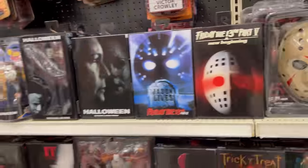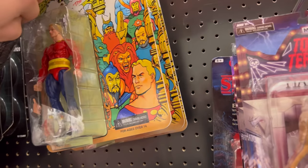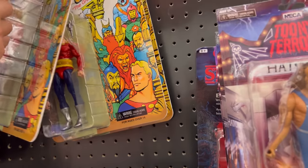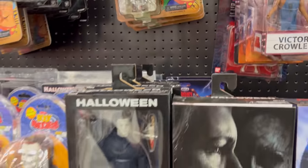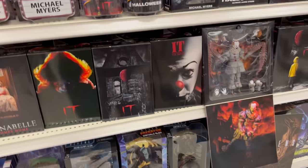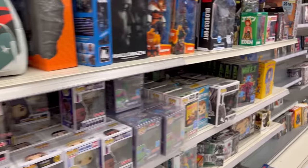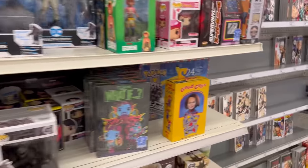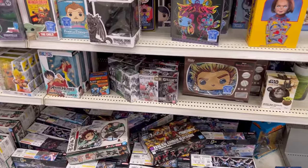Nothing else that I really need or want. Have that new Flash Gordon up here — I like the card on these, these cards look great. All Flash. Very, very cool stuff. I don't really have time to hang out and dig into any of this because we got to get to the movie. Target stop number one is a success — there's nothing here I need that I'm going to buy, but I'm genuinely okay with this stuff. Let's go, we gotta catch Spider-Man.